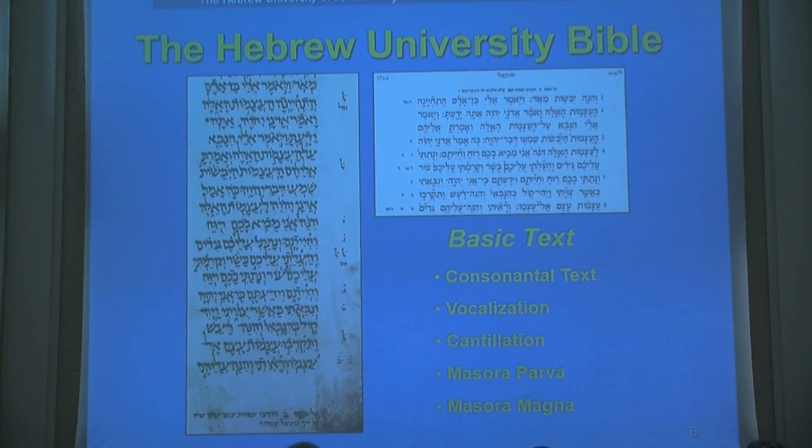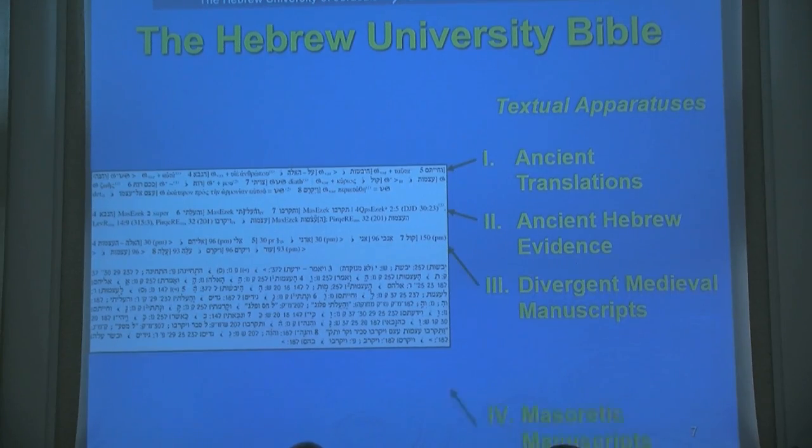The one change made from the Aleppo Codex is that in the original the text is in three columns, which was very difficult to produce in a modern printed edition, so it was moved to one column. The four apparata are composed of: the ancient translations, the ancient Hebrew evidence, divergent medieval manuscripts, and Masoretic manuscripts. In the first apparatus — the ancient translations — we check all ancient evidence including Greek, Latin, Syriac, and Aramaic. One important distinction is that we don't just use the base text of critical editions of these versions. For example, when checking the Septuagint, other editions use only the base text of the Göttingen edition, but we also use the extensive manuscript evidence in the critical apparatus of the Göttingen edition, because what appears in the base text is the choice of the editor of that specific volume, and important readings would otherwise be lost.